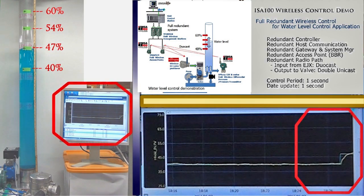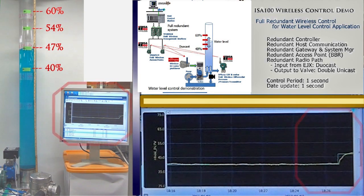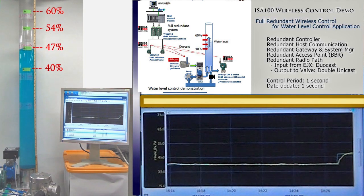The trend graph is shown in the operator window. The yellow line shows set point. The blue line shows water level. The customer can read valve position feedback easily.